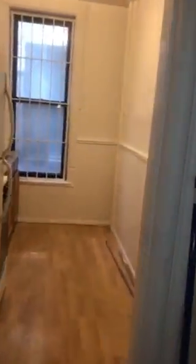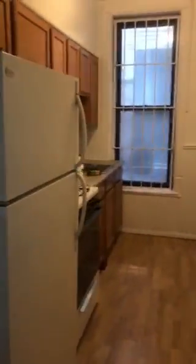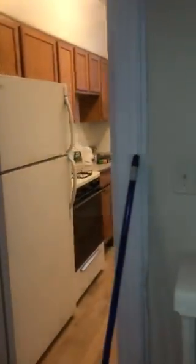Then you walk into the kitchen right here. A good size kitchen, maybe some space for a couple of stools. Nice full fridge. Nice kitchen.